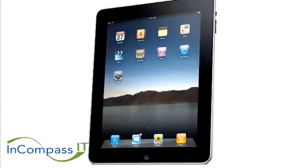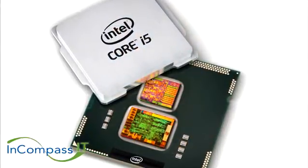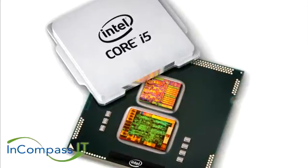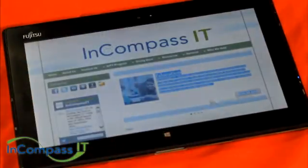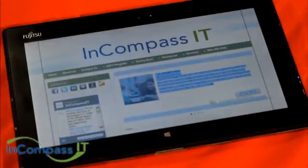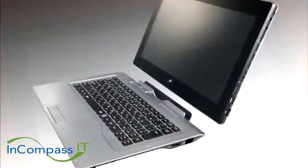Instead of ARM processing technology, the Intel i5 allows the Q702 to run a full version of Windows instead of a simple Android or Apple iOS. This gives users access to the complete Windows software ecosystem rather than a mobile-limited platform.